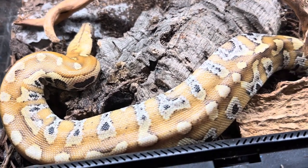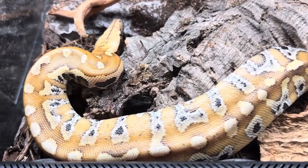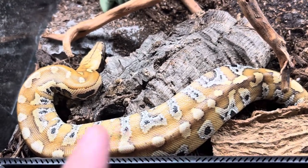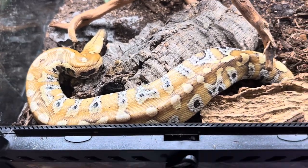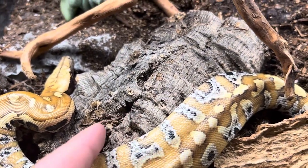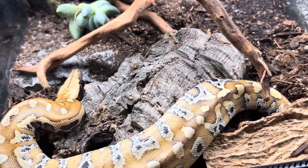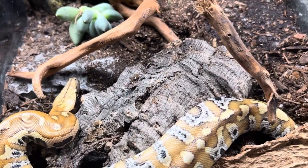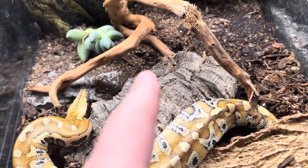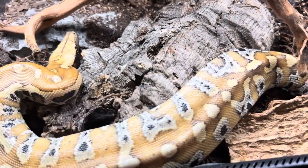As adults these guys need a tank size of about 48 inches long by 24 inches wide. They're mostly ground dwellers — terrestrial — and they like to burrow. In this setup we have pieces of cork that he can hide underneath so he can feel safe from predators. When he's under there he'll actually peek his head out one side and then just lunge out to ambush prey.